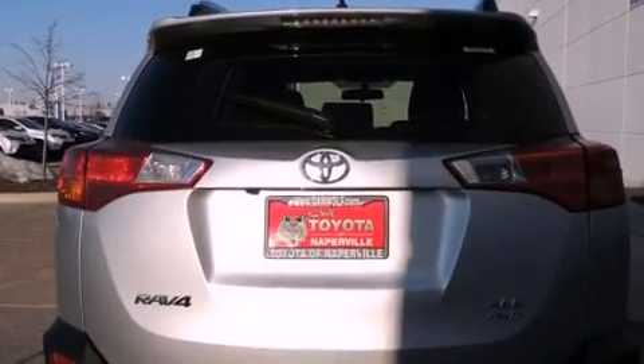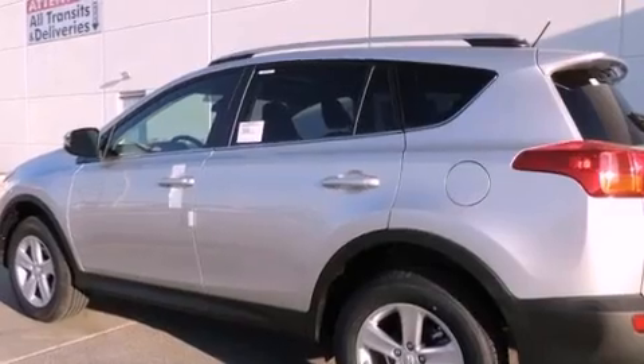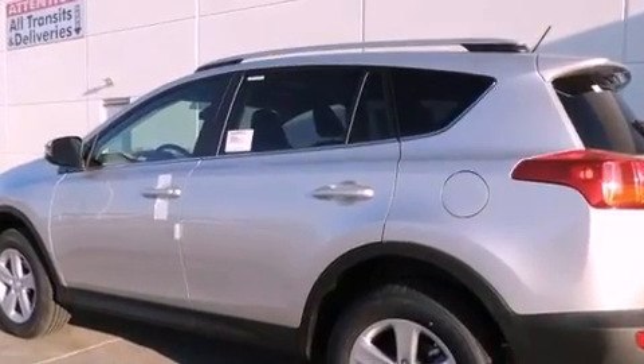Also included are a passenger side vanity mirror, front fog lights, an anti-lock braking system, air conditioning with automatic climate control, and alloy wheels.